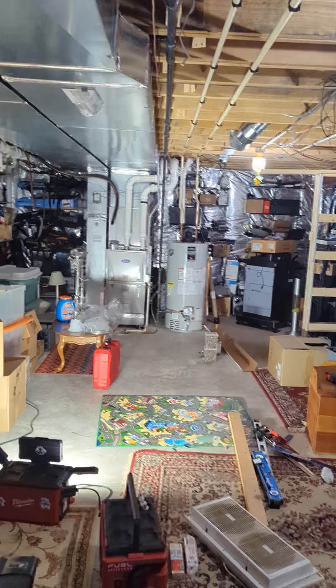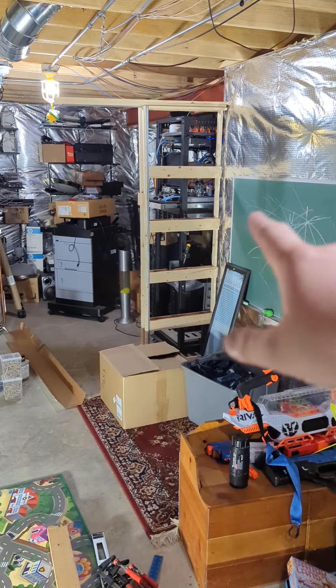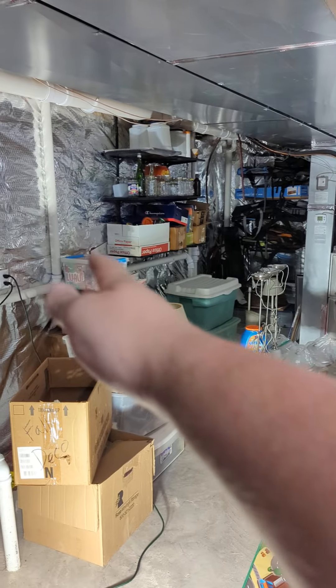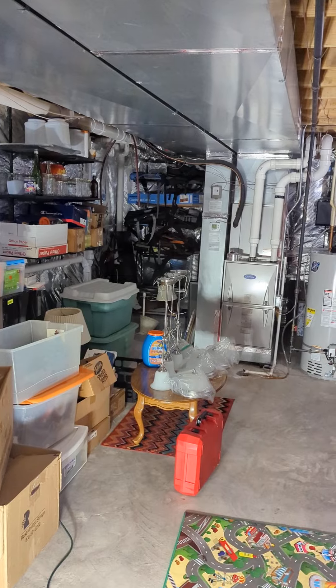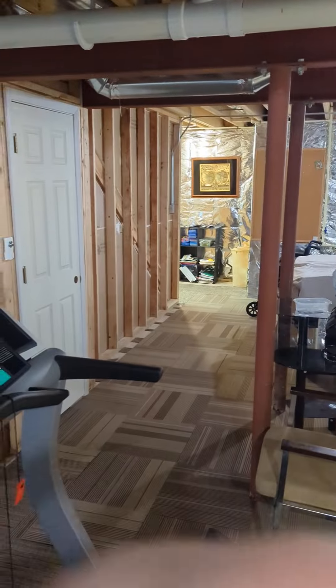My first tackle is going to be building a wall here, starting kind of where I have that pocket door frame — which is a small one, that will be for something else. Making a wall straight across, and dividing my basement into a living area and a furnace and storage area in the back.